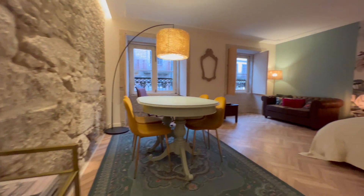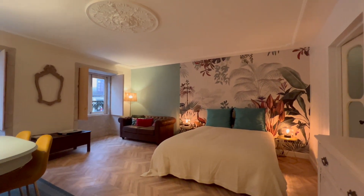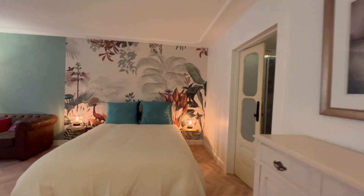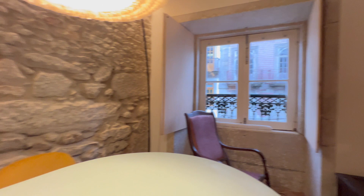Here we see the living room with a dining table, a sofa, armchair, and a double bed.